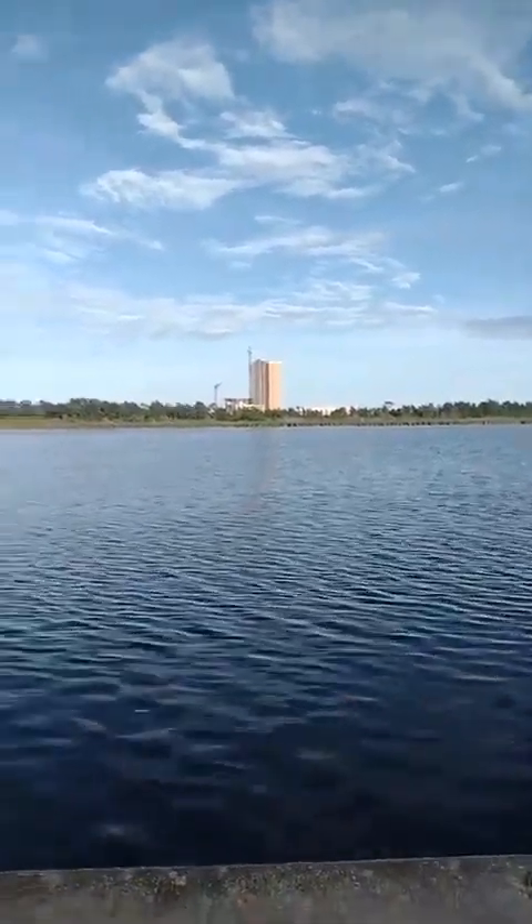Hey y'all, we are at a nature preserve and campground in south Alabama. We're not at the beach but we're close to the beach and this is so pretty. The breeze is blowing and you can see it rippling across the water here. I'm not sure if this is a lake or part of the Gulf of Mexico, but I think it's a lake. It is peaceful and so pretty.